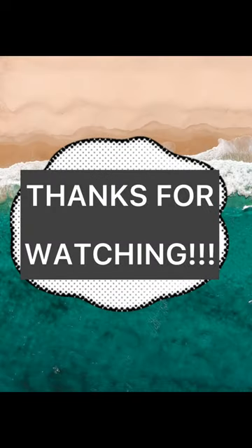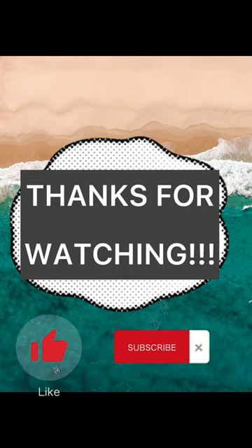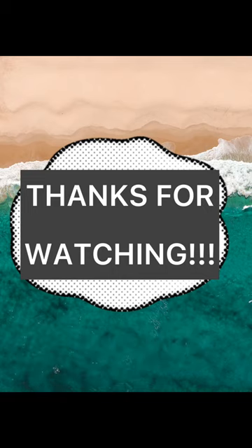Thank you for watching today's episode of Minute Science. Don't forget to comment about what you would like next, and make sure to like and subscribe for more awesome videos. Thank you!